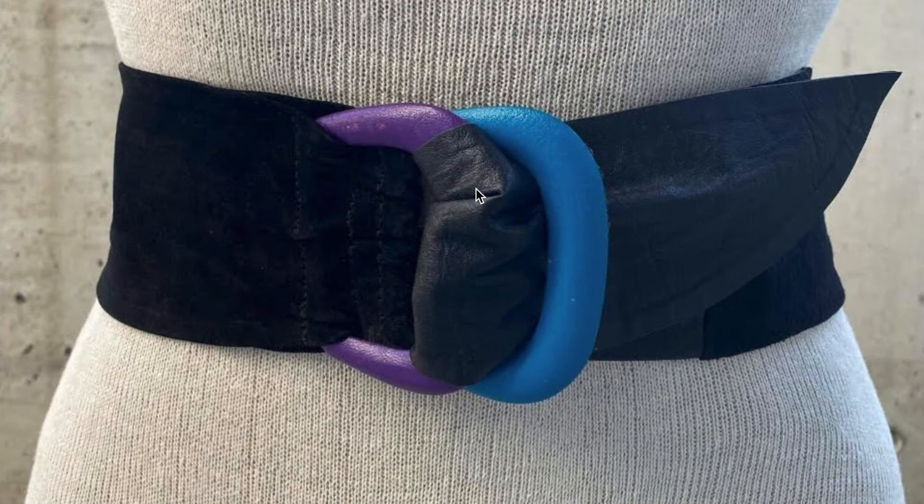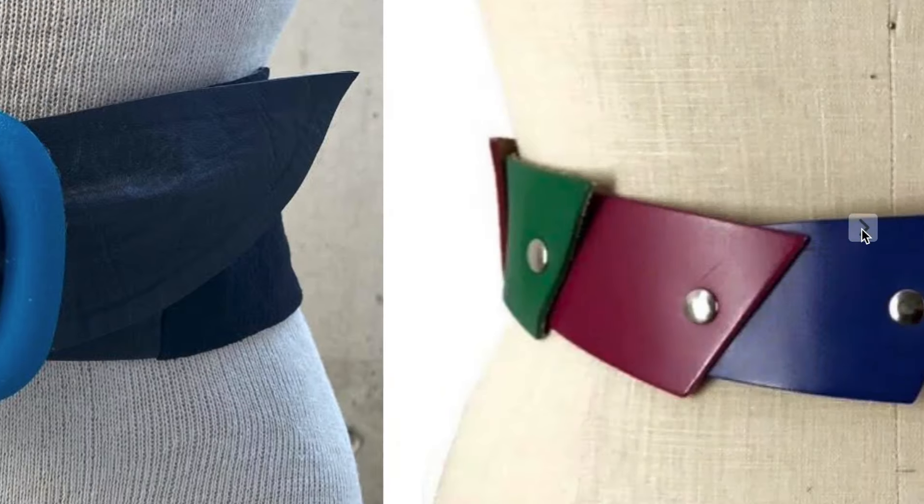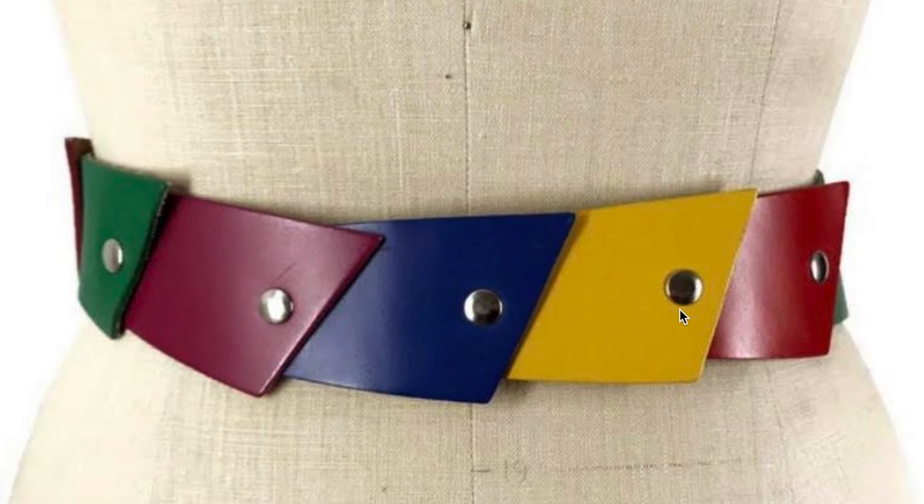Leather statement belt — big statement belts were really huge in the 80s. And color blocking in accessories was also really big. Here's another example, very creative.